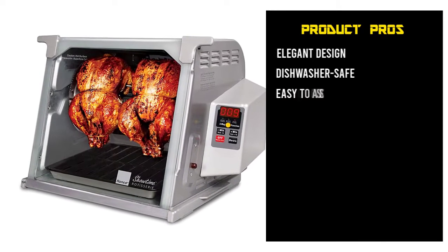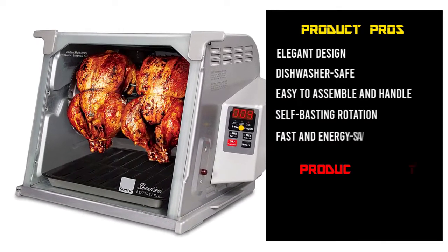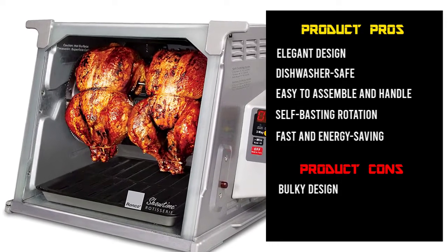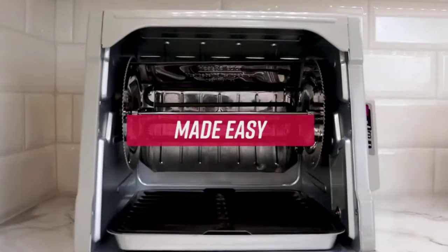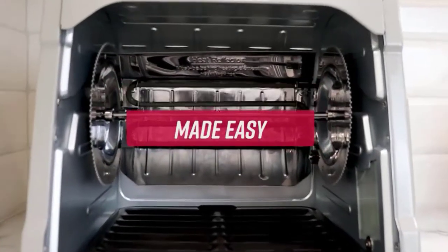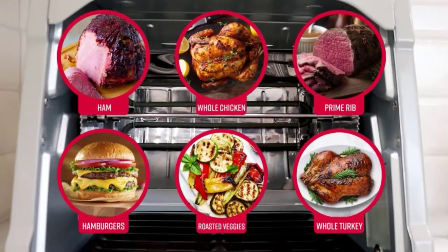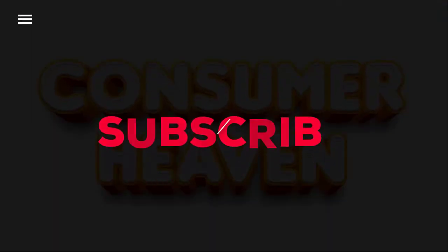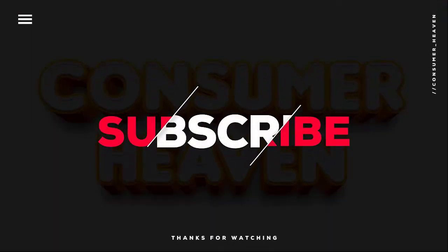Additionally, you have access to three functions and a countdown timer that can be set up to three hours. This appliance also comes with various useful rotisserie accessories like a basket, oven gloves, and food ties, all of which are dishwasher-safe to save you some time and effort. That was our list of the top 5 best rotisserie ovens.